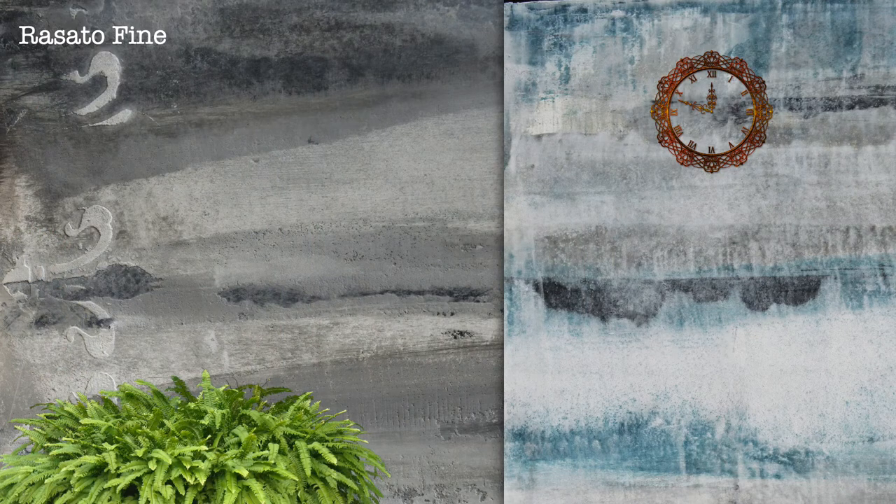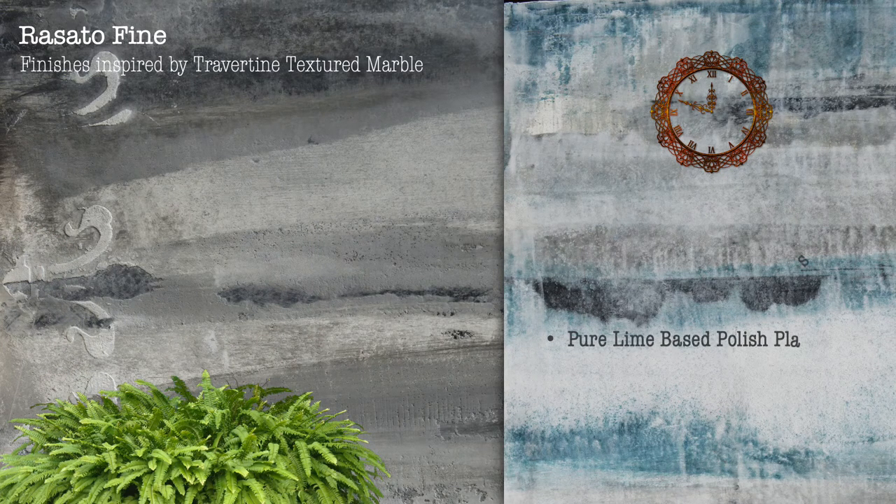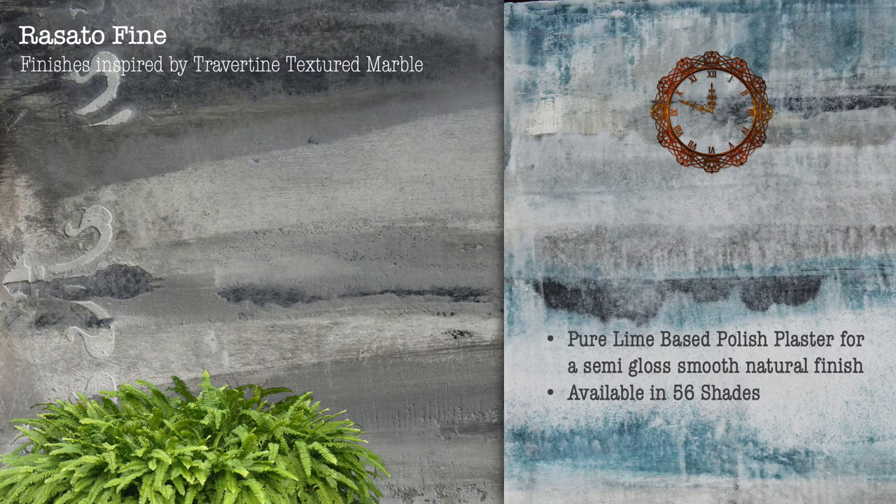Razzata Fine — finishes inspired by travertine marble. Pure lime-based polished plaster for a semi-gloss smooth natural finish. Available in 56 shades.